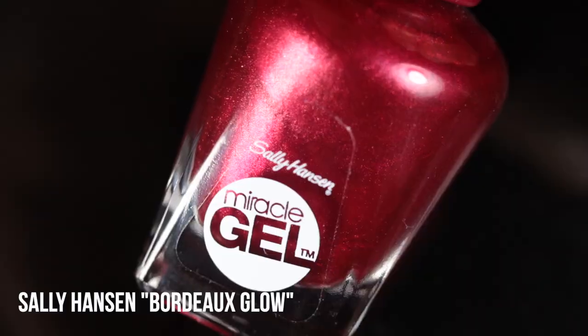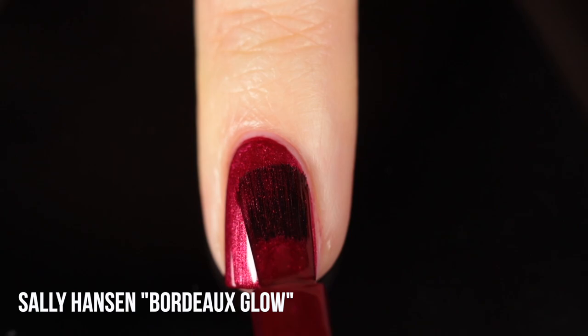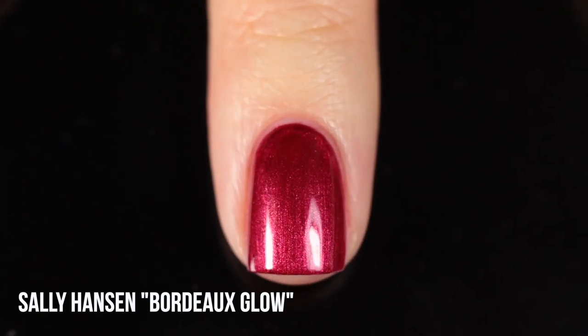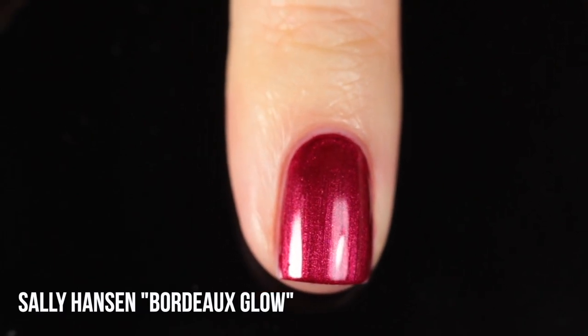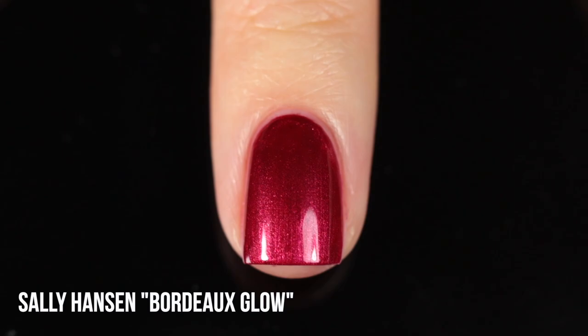Next up we have another Sally Hansen — this one is Bordeaux Glow, from their Miracle Gel line. Quick disclaimer: their Miracle Gel line is not real gel polish; it dries by air, not by LED or UV lamp, so don't be deterred by the name. This one is a really pretty deep red shimmer that's honestly verging on metallic, with a pinky undertone. I reach for it when I want that really intense foiled shimmer effect. It's super opaque — again, pretty much a one-coater — so it's really useful in nail art too. I'm a big fan of the Miracle Gel line.